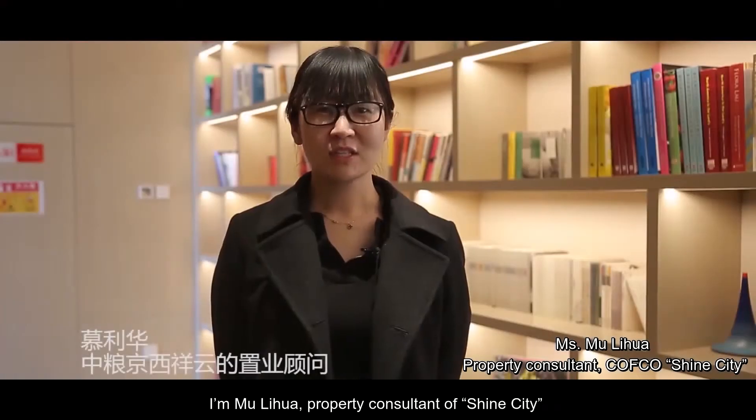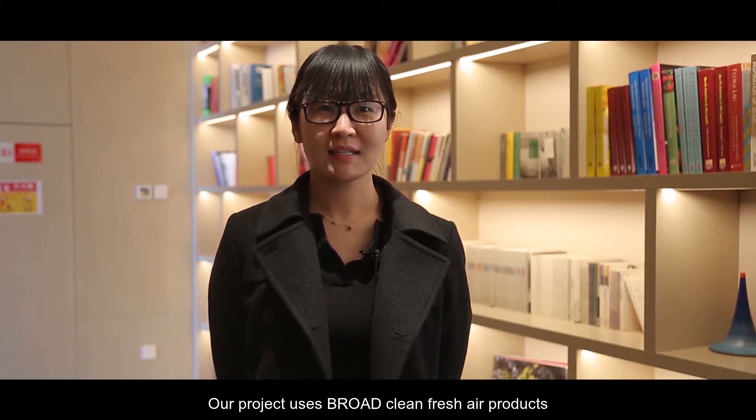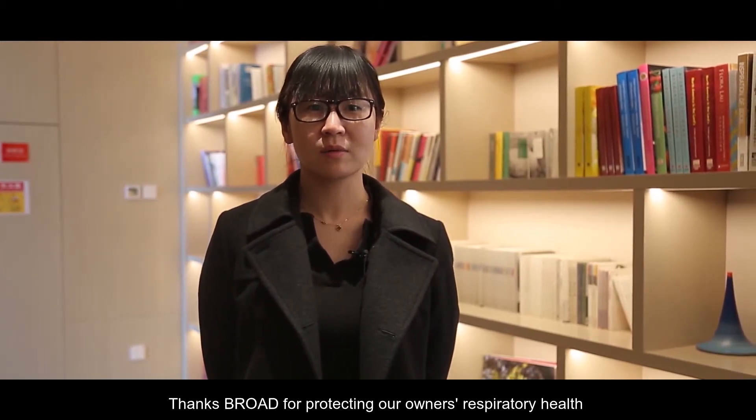I'm Mu Li Hua, property consultant of Shine City. Our project uses Broad Clean Fresh Air products, which provides the owners with a superior air environment. Thanks to Broad for protecting our owners' respiratory health.